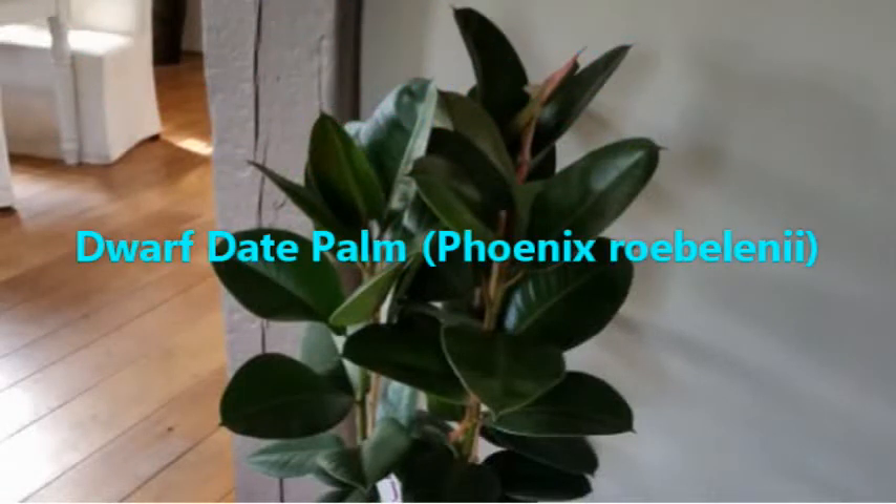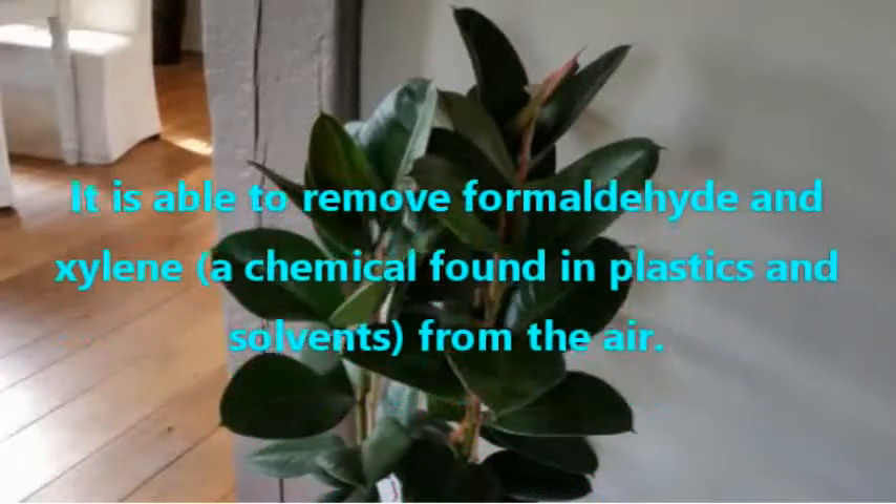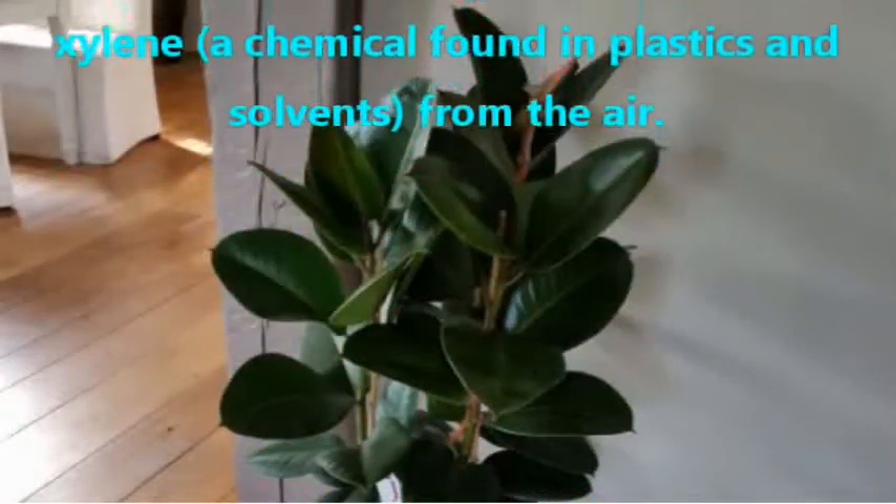Dwarf Date Palm, Phoenix roebelenii. It is able to remove formaldehyde and xylene, a chemical found in plastics and solvents, from the air.